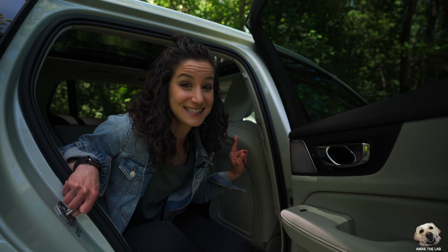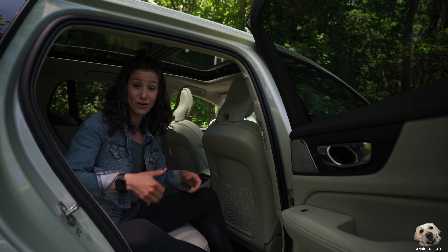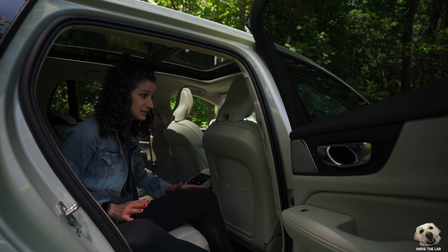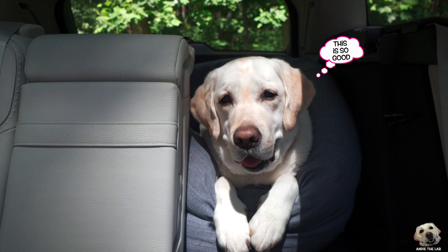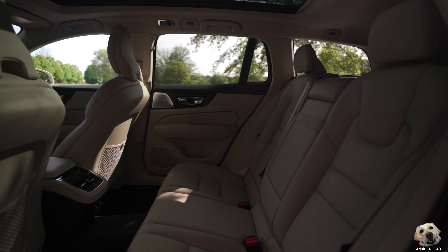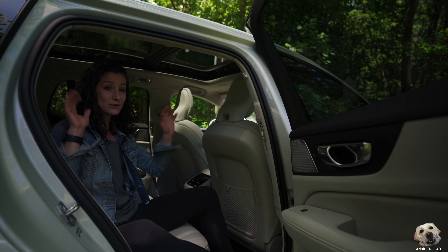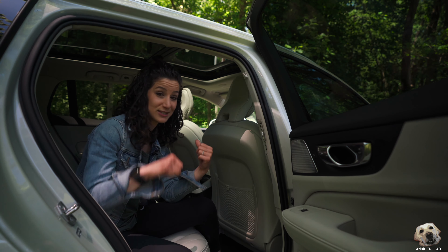You not only have rear temperature controls — there's four-zone climate in here — but you also have side vents. The reason why this is so great is because if your dog sits here or even back there, that airflow is gonna hit them right in the face. And if you pack out the legroom area on a trip and block those vents, you still have airflow. I was not expecting to see this in the V60 — I thought it was only in the V90, so this was a fantastic surprise. Thank you, Volvo.